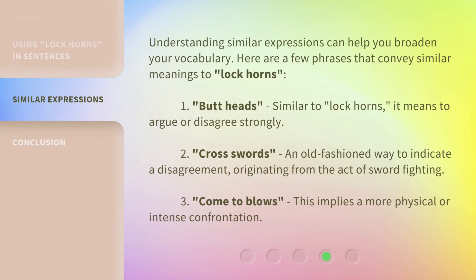Understanding similar expressions can help you broaden your vocabulary. Here are a few phrases that convey similar meanings to 'lock horns.' 1. Butt heads — similar to lock horns, it means to argue or disagree strongly. 2. Cross swords — an old-fashioned way to indicate a disagreement, originating from the act of sword fighting. 3. Come to blows — this implies a more physical or intense confrontation.